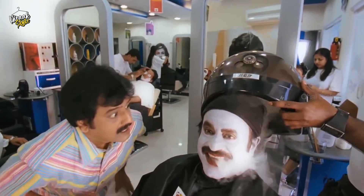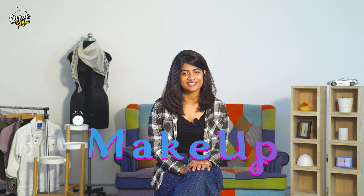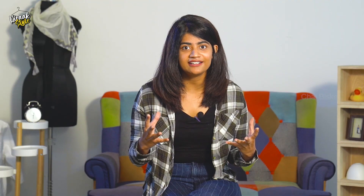Number two: makeup! Always go for a no-makeup makeup look for office. Always choose nudes for your makeup. Nude colors and browns will complement a lot for our Indian skin tone, and you can look fresh and formal. Avoid bright pop colors for office — the air hostess look and office look are different!